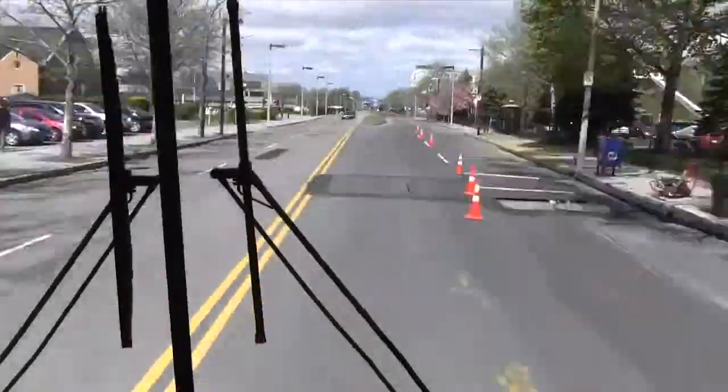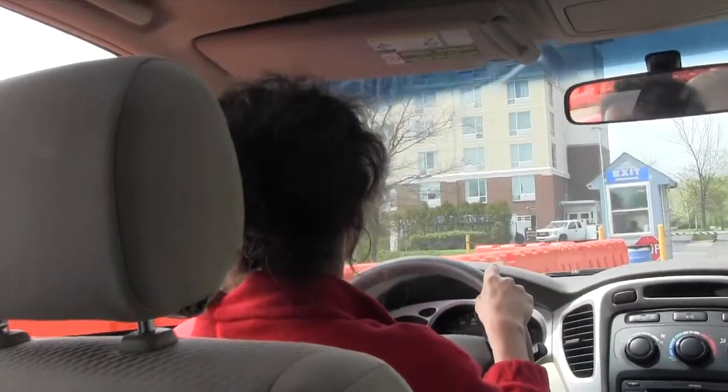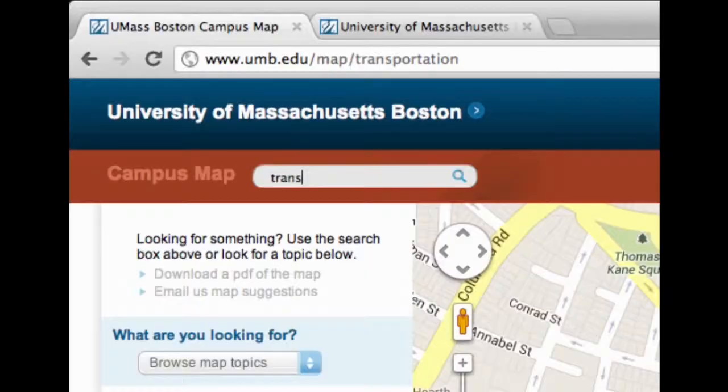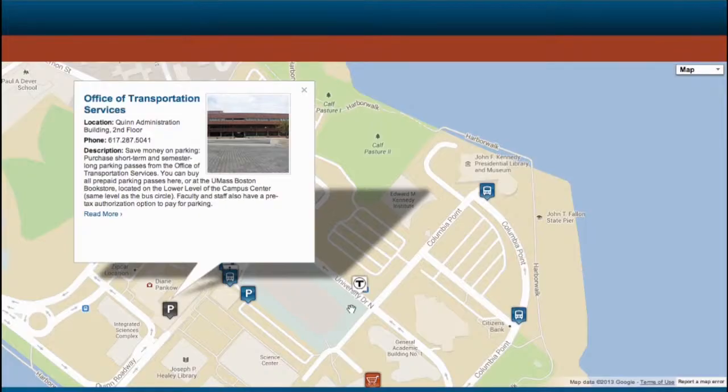The UMass Boston Bayside lot closes at 11 p.m. As you leave the lot, pay with cash or save money and use a prepaid parking pass. You can get them at the Office of Transportation Services located on the second floor of the Quinn Administration Building or at the UMass Boston Bookstore.